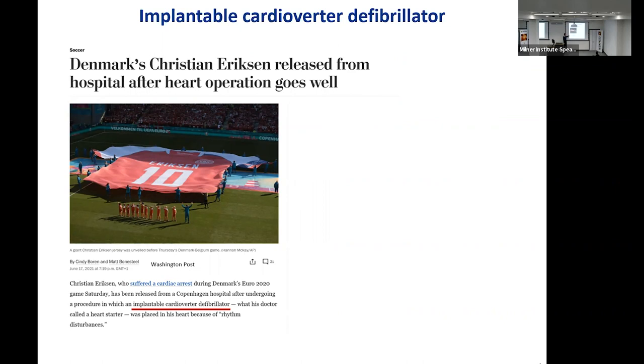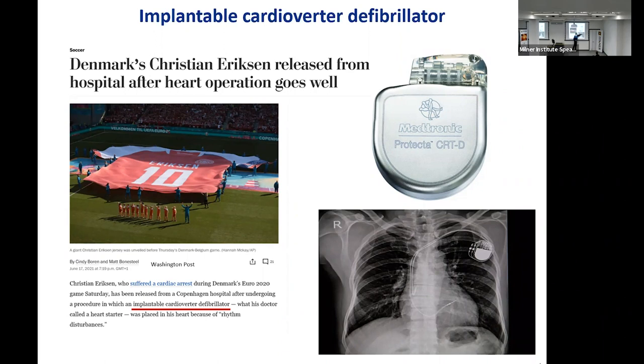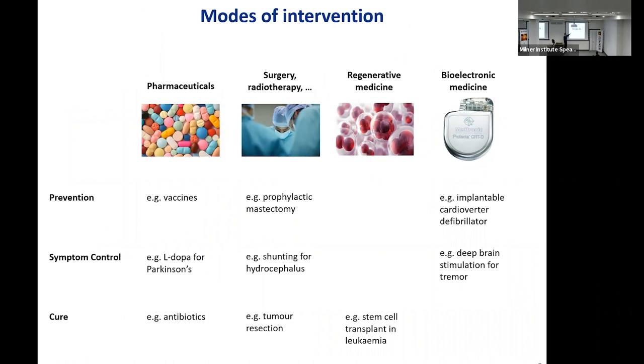A footballer from the Danish national team collapsed on the field because he suffered cardiac arrest during the Euro, and he's now fitted with a cardioverter defibrillator that has leads implanted under the skin of the chest going into the heart. It monitors the beating of the heart, and if the heart stops, it gives a high current pulse to restart it, thereby preventing death from cardiac arrest.